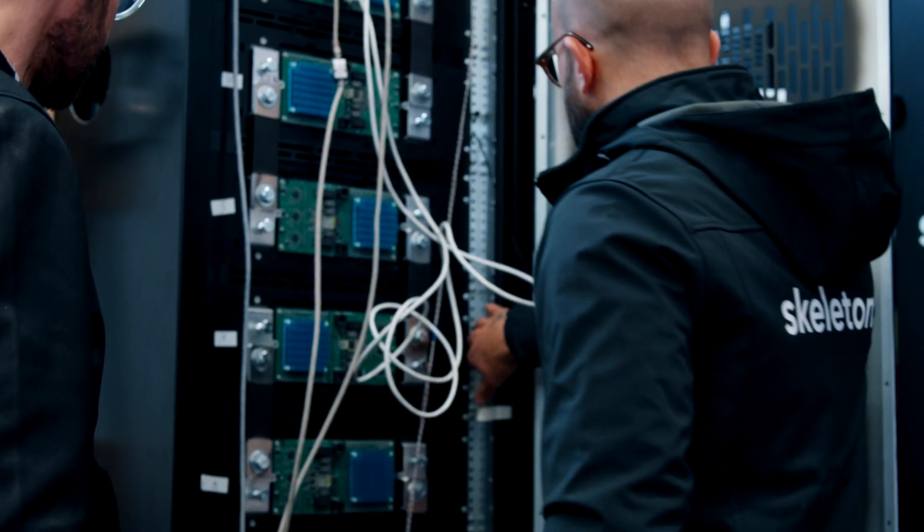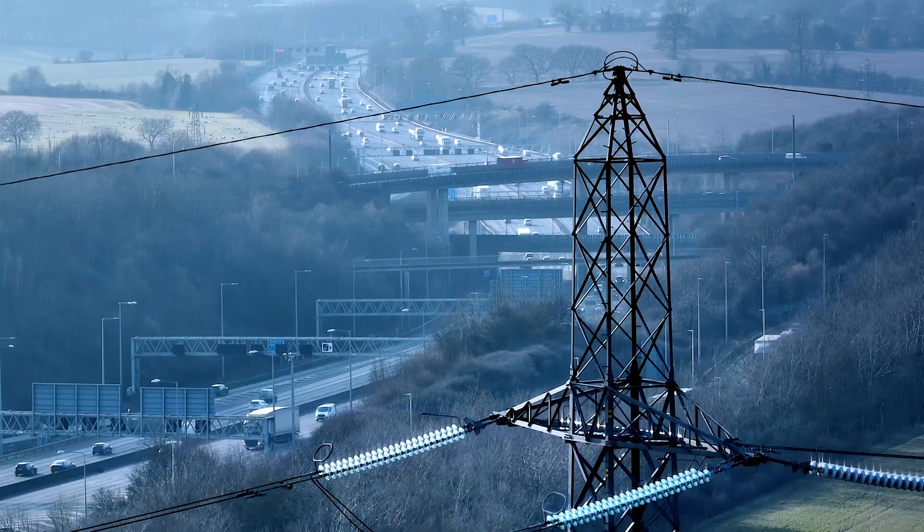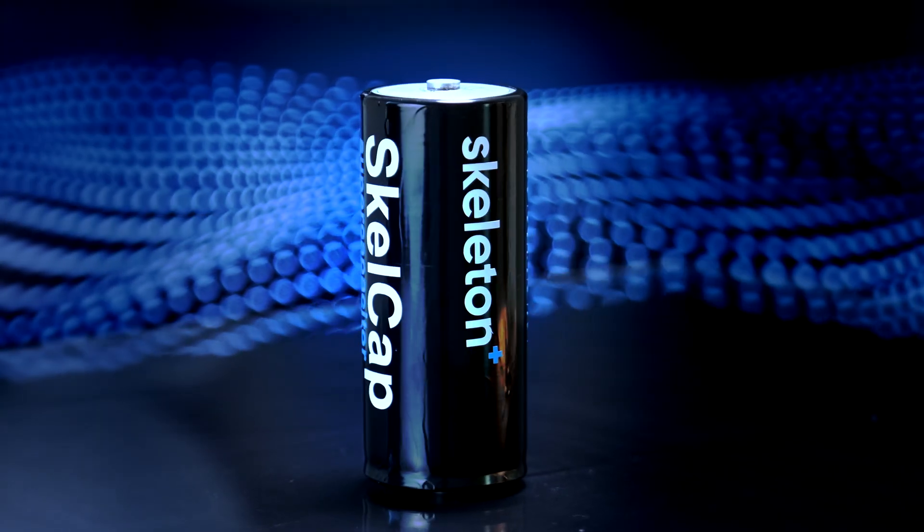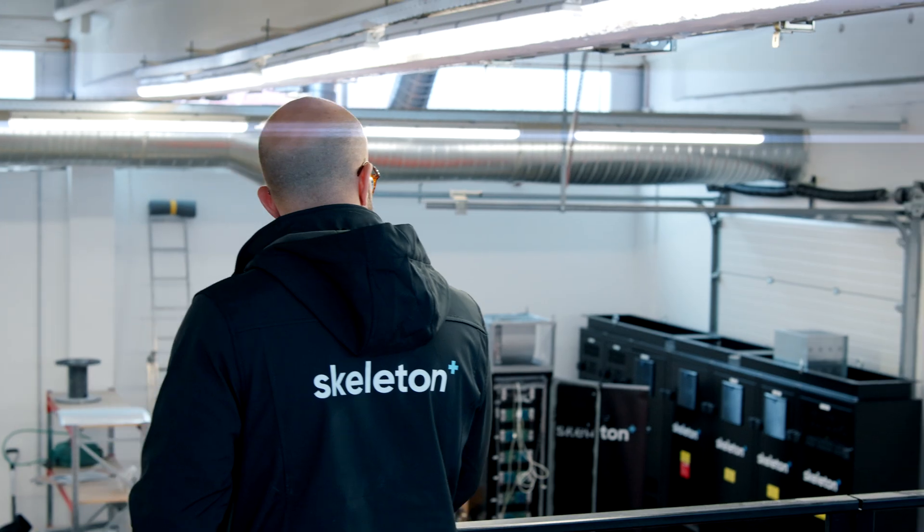The duration will be short, of course, but in certain applications, duration is not important. Imagine that the transmission network is about to experience a system split. A system split is a very violent event that can cause a blackout. With supercapacitors, we can provide a boost of power that prevents a system split, prevents a blackout, and a lot of other problems.